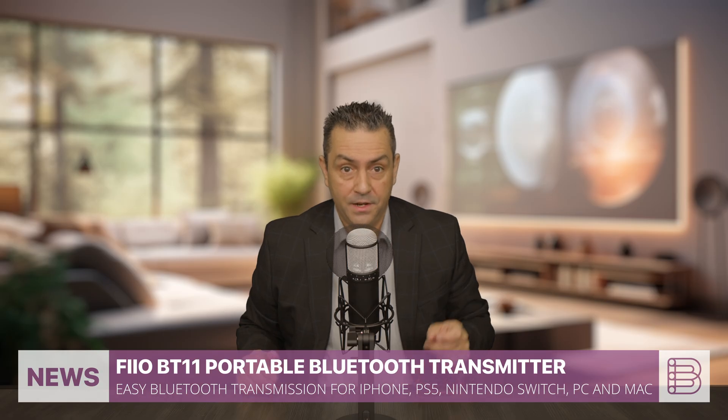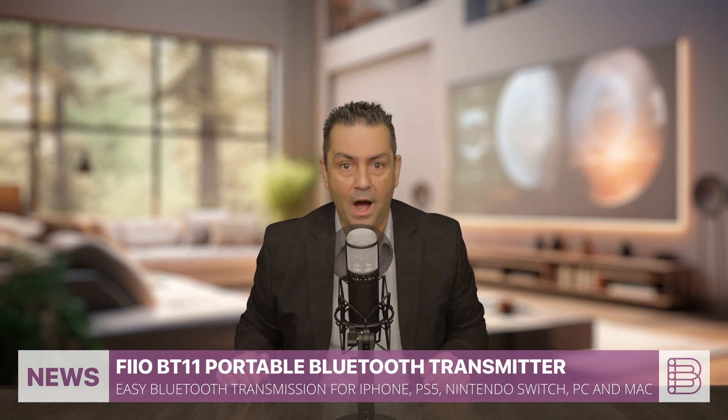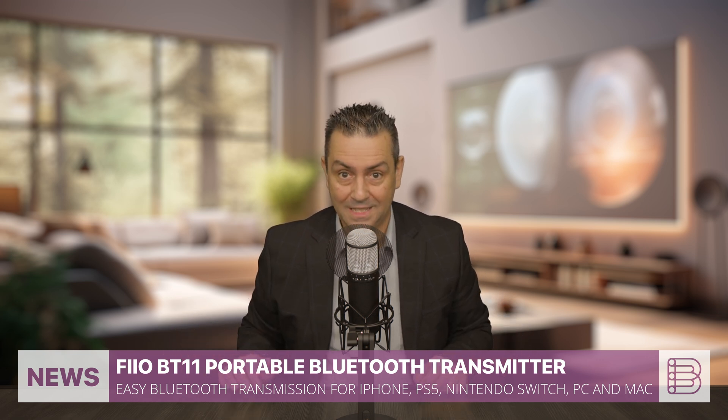Imagine connecting your iPhone 15 or 16, PS5, Nintendo Switch, PC or Mac to high-resolution audio with seamless ease.